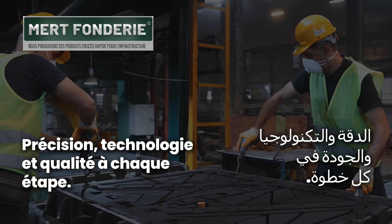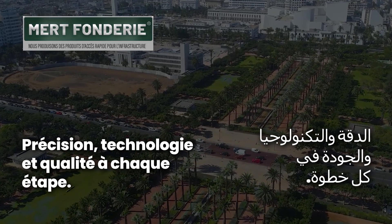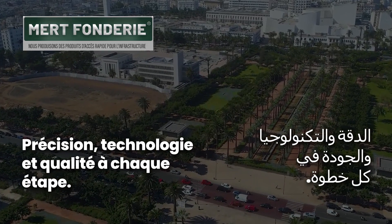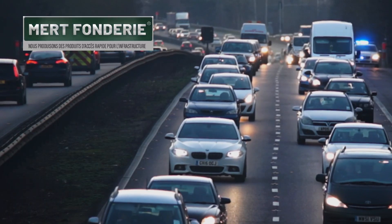Precision, Technology, and Quality in Every Step. From start to finish, every product reflects our commitment to quality and durability, ensuring excellence in infrastructure products.